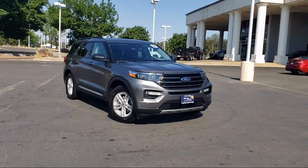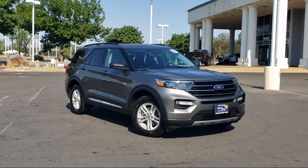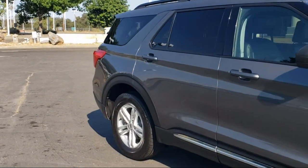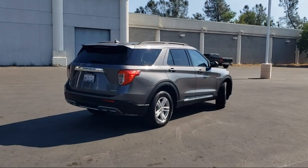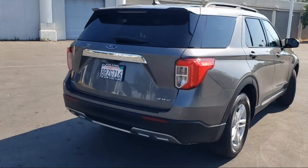And comes equipped with Ford Pass Connect, third row seating, auto high beam headlight control, heated front seats, sync communication system, keyless entry, Sirius XM satellite radio, rear view camera, heated door mirrors, and has less than 15,000 miles on the odometer.